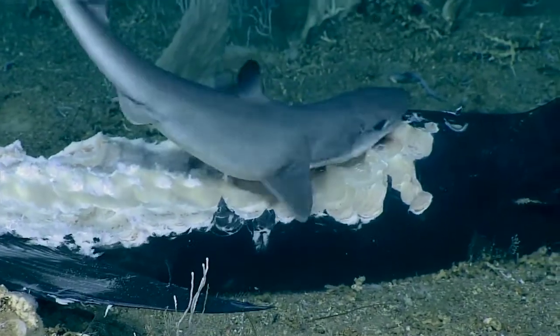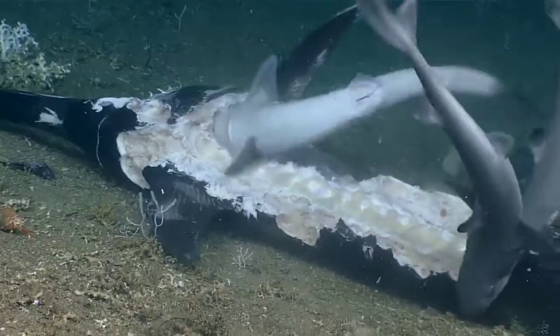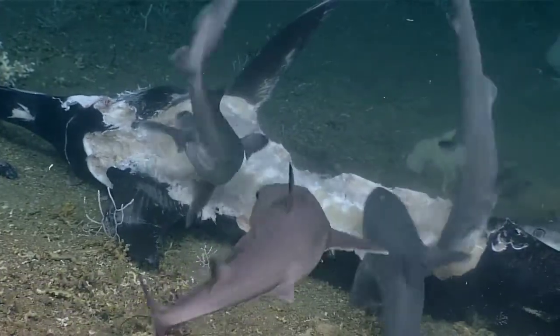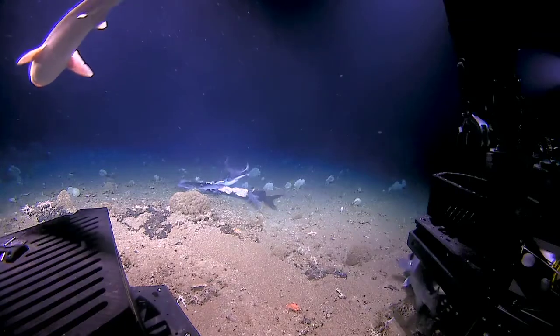I definitely have not. We're getting close to the end of our dive, and to be able to observe these animals in their natural habitat feeding is pretty remarkable.